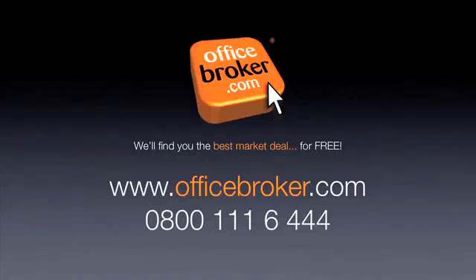Officebroker.com can help your business get the best deal on an office within this building on South Row, Milton Keynes. For more information, call us free on 0800 111 644.